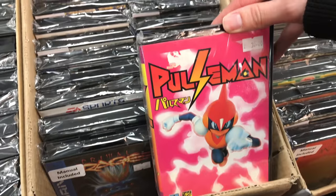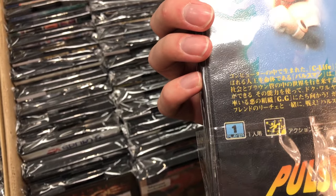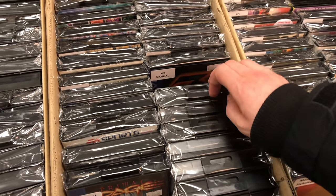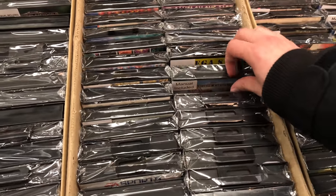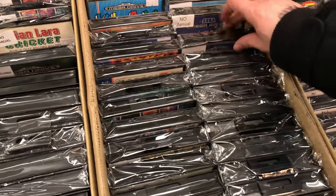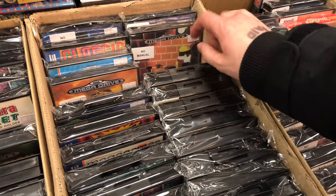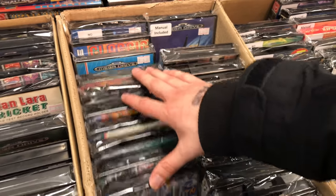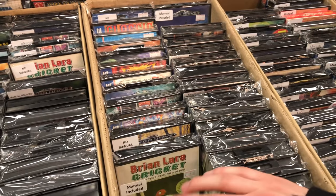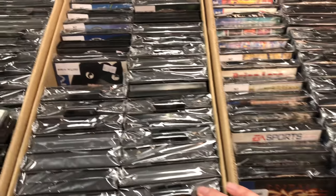You can see Pulseman there - really great game made by Game Freak, the creators of Pokémon. That was a repro cart though - the original would be about £150 at minimum. Crazy prices. There's Lost Vikings, the game I was looking for on the SNES - I saw the Mega Drive one everywhere but not so much the SNES one. There's a Smurfs game, Dynamite Headdy - that's a really good Mega Drive game. Risky Woods, another good game. Adams Family, Primal Rage - that one's pretty cool.